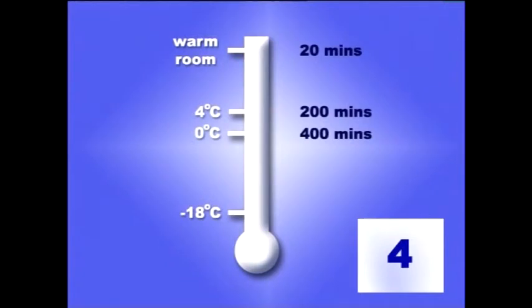At freezer temperatures — say minus 18 degrees centigrade or even colder — dangerous bacteria stop multiplying completely. Now, if one of our key weapons against bacteria is to stop them multiplying, you can see that cold temperatures are ideal in this battle.